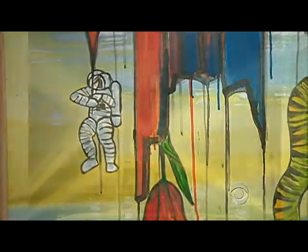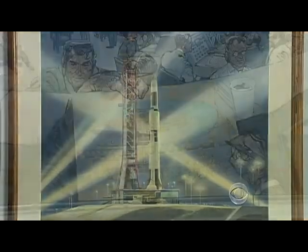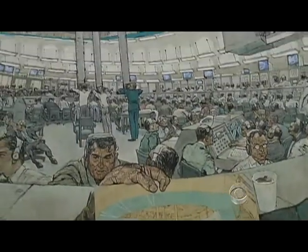Artists got far less than they could have if they had sold their work, but the payoff was a front-row seat to space history. This was mission control in the 1960s.